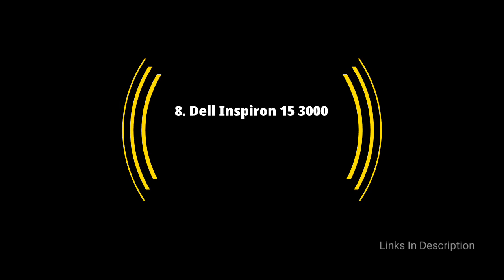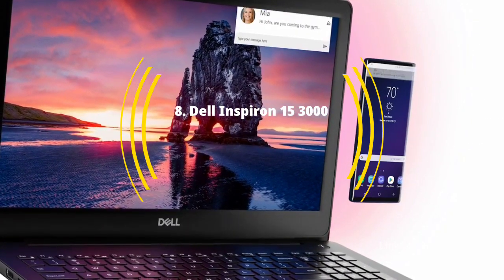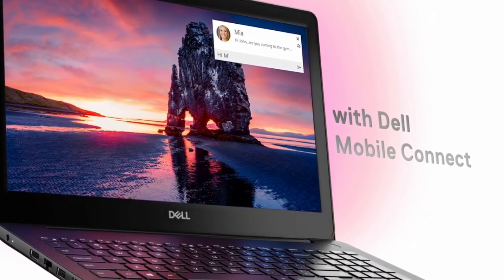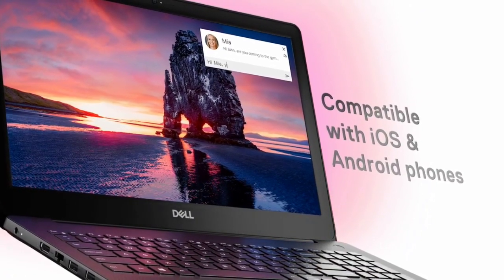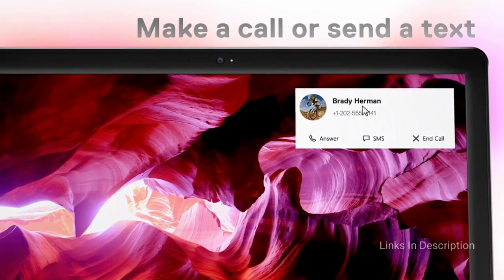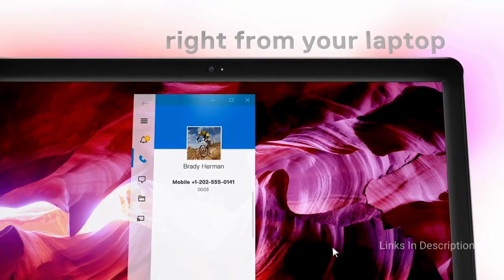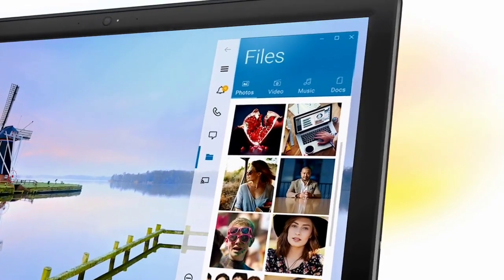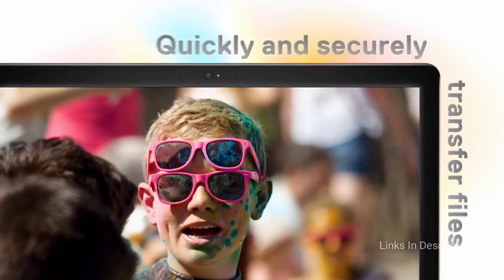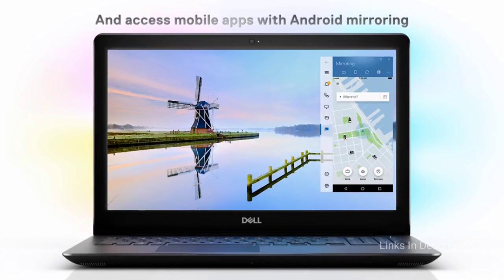Dell Inspiron 15 3000. The Dell Inspiron 15 3000 weighs just as much as more premium offerings out there. Its specifications are less powerful, but its under-$500 configuration still comes with the latest 11th generation Intel Core chips and DDR4 RAM running at 2666 MHz. You probably shouldn't expect any mind-blowing features or design, but there is already a lot going for it for a laptop that costs less than half the price of many of the best laptops in 2021.